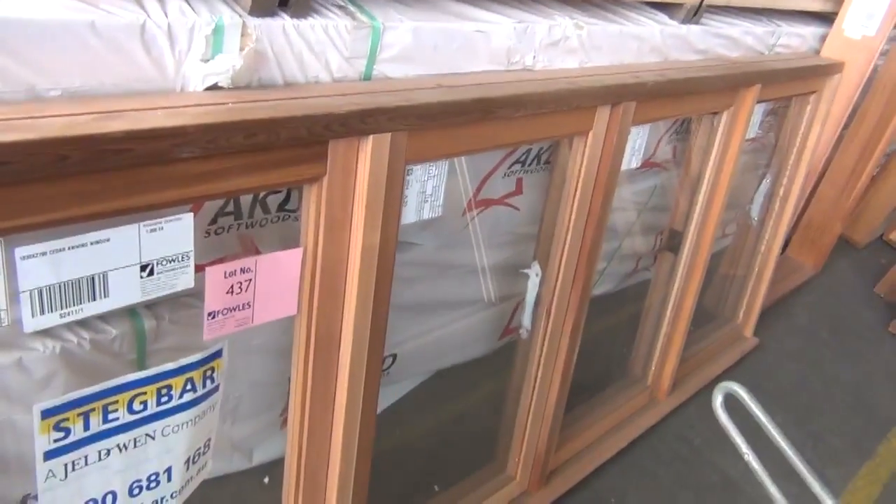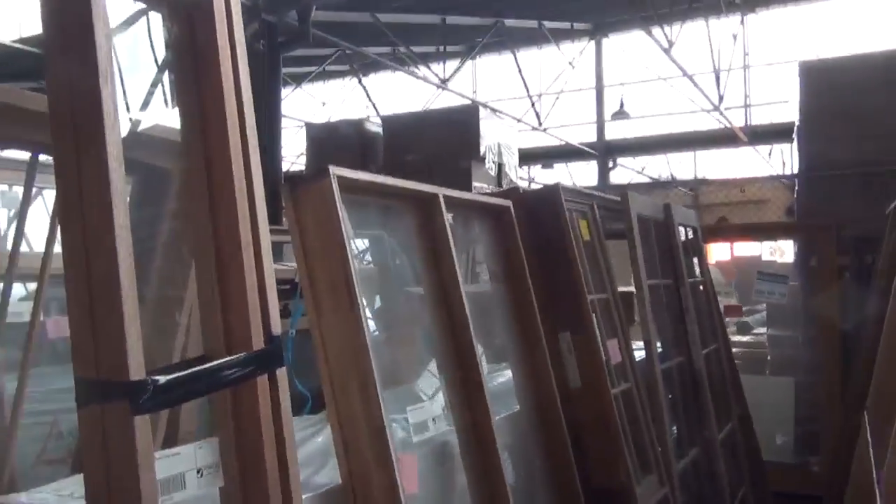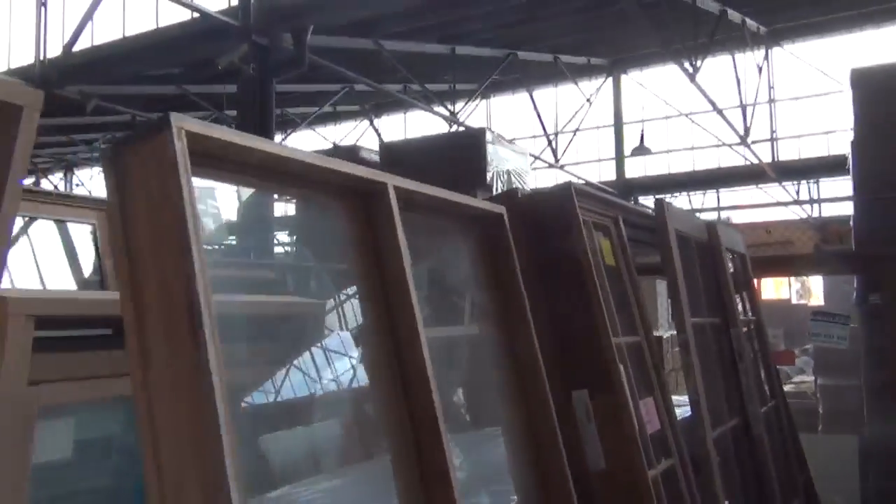Look at that one there, lot 437 — what an absolute sensational window, and plenty more like it. You can see we've got aluminium as well. We've got sliding door units, big windows, medium sized windows. Let me know if you spot Jeff — I've been looking for him too.